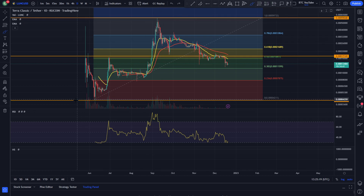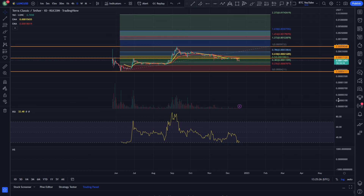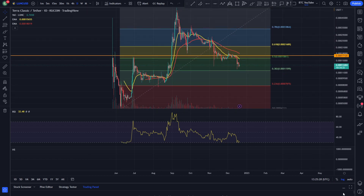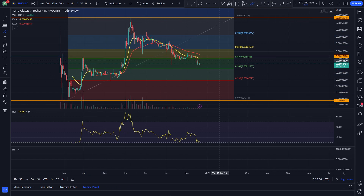Obviously, we had a bit of a retracement here. We pulled the Fibonacci from the low to the high so we can see some of these retracement targets. And you can see pretty much what's been going on here for the extensions — at the very least, you can see up here we've got some nice extension targets if Luna Classic does continue to pump in the future.